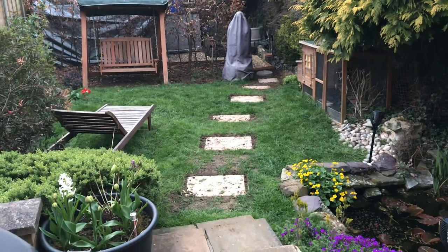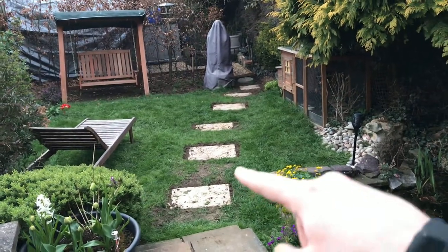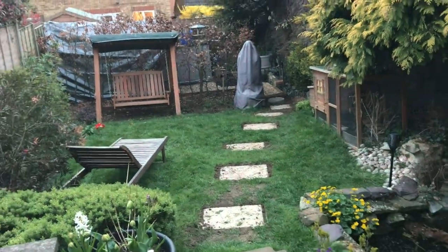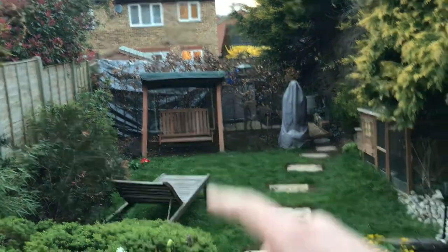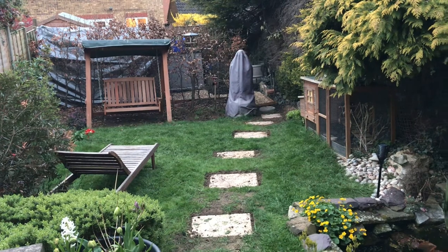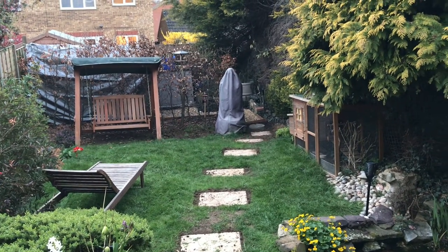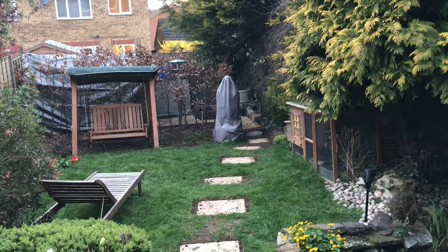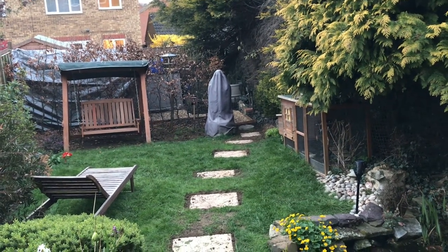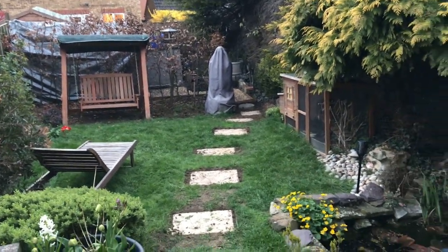I've just been out here doing some gardening — you can see I've been putting the steps down — and I can hear some noise coming from the new shed. It's like a tarpaulin shed, so I don't know if something has crept in there and got stuck down the back, the side, or inside. I've grabbed my camera to record it and see what we find.